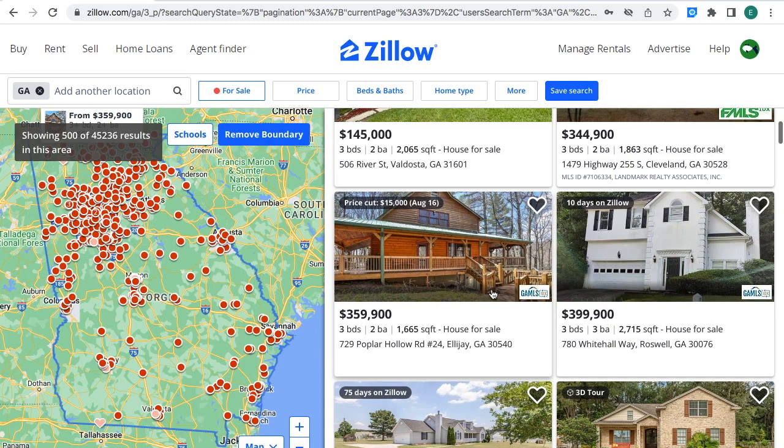The property where the cursor is at is for sale for $359,900 — the price was cut $15,000. The location of the property is right on the top of the Georgia map. It has three bedrooms, two bathrooms, 1,665 square feet. House for sale in LJ, Georgia.